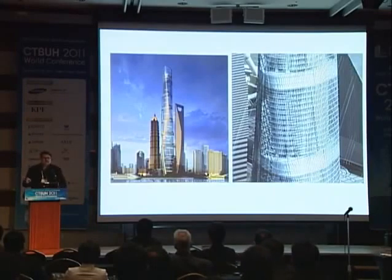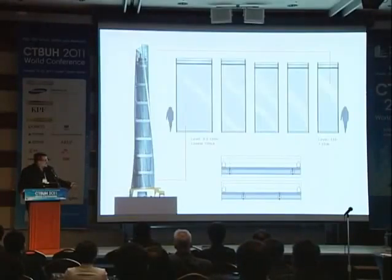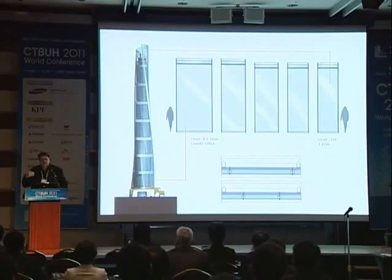So the B wall, which we thought would be the easiest wall, actually became one of the hardest walls. The A wall, the outside, is more about geometry. At the bottom we have very big panels - about 2.2 meters wide by about 4.5 meters high. At the top, each level gets a little smaller by a couple millimeters - it's 4.3 meters. The two hotel zones have a 4.3 floor-to-floor. The office has a 4.5 floor-to-floor. The tapering and twisting of the tower actually reduces as you go up.